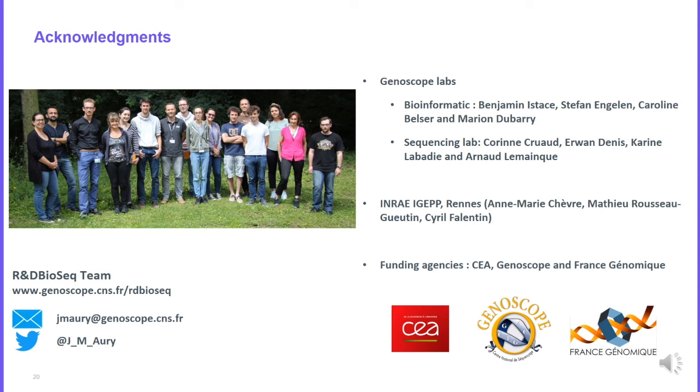I would like to thank all the members of my lab and the sequencing lab at Genoscope who generated all the data discussed here, our collaborators who provided DNA for each of the species we worked on, and our funding agencies — CEA, Genoscope, and France Génomique. Thank you for your attention.